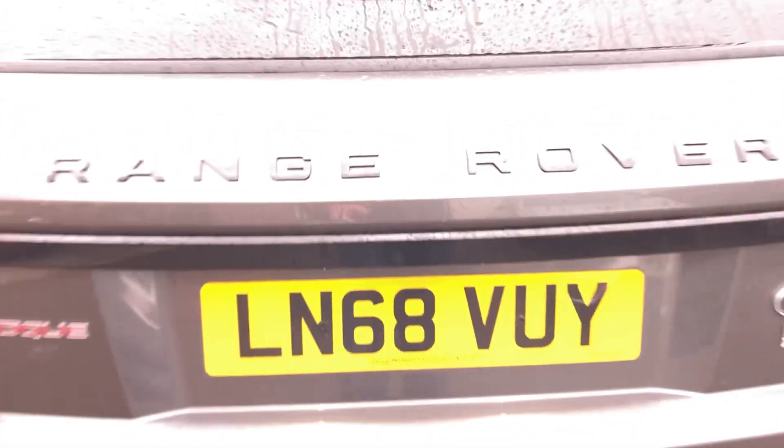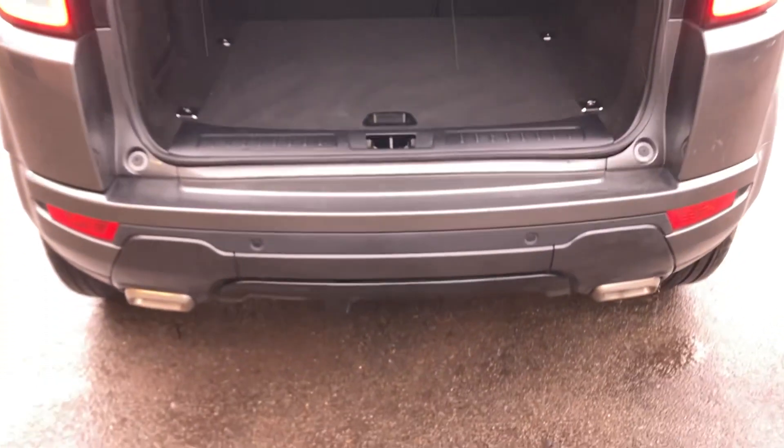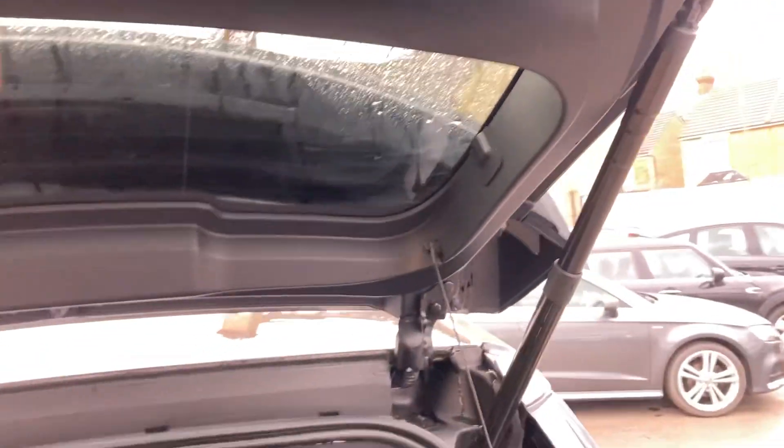It drives really nice. Electric tailgate at the flick of a button. You've got your rear reversing sensors as well — lovely sized boot, parcel shelf is present, and the seats do go down. Underneath there you've got a bit of extra handy storage as well, plus a 12-volt power socket.